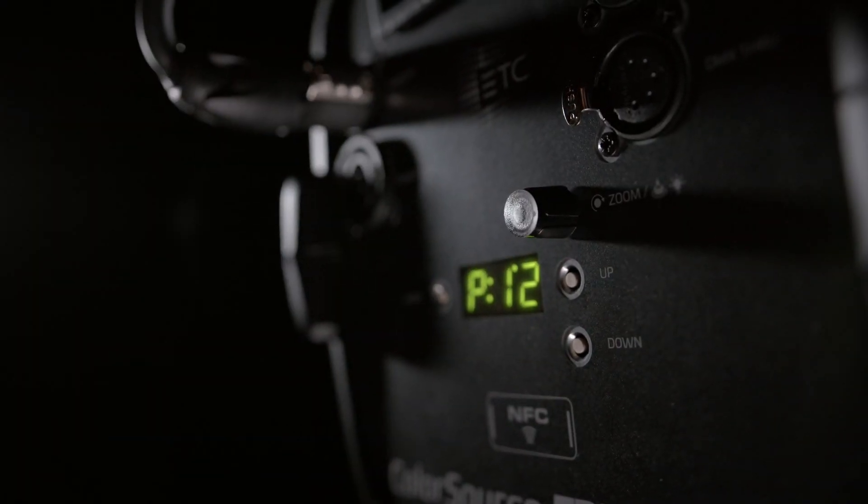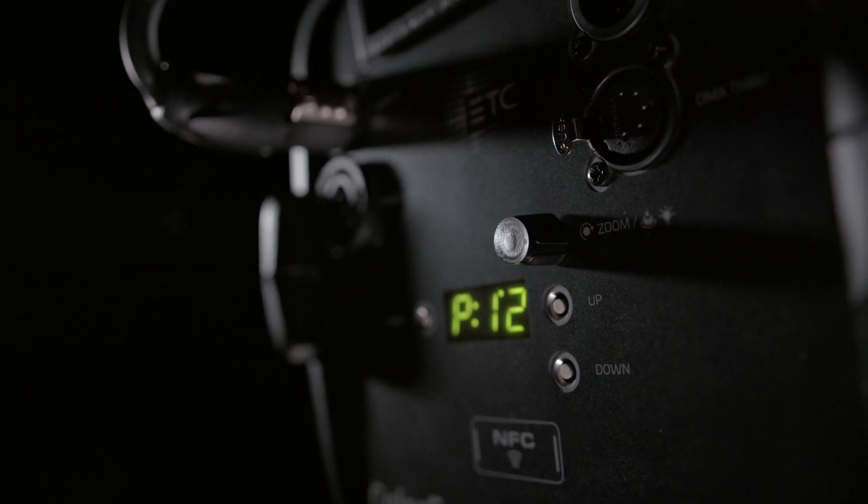Fresnel V features an intuitive user interface that includes a knob for local motorized zoom adjustment.